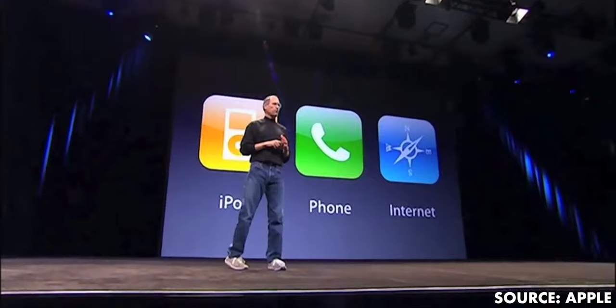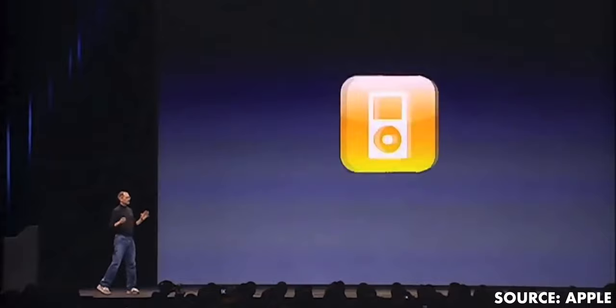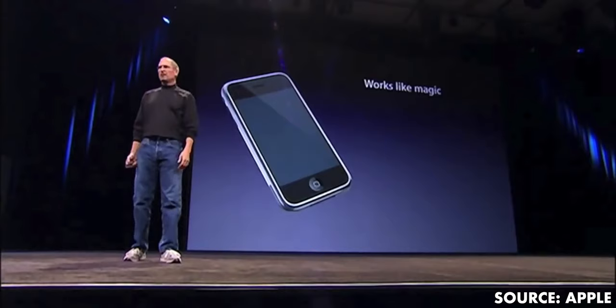what else are you supposed to call it? We just surpassed the 15-year anniversary of Steve Jobs' famous keynote where he unveiled the original iPhone. In it, he uses the word magic — "it works like magic" — to describe how multi-touch works. And back then, that is exactly what it felt like. For me, that's what this 14-inch M1 Pro MacBook Pro has felt like.